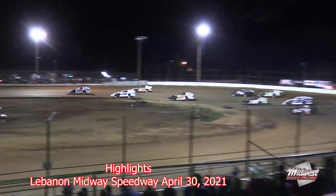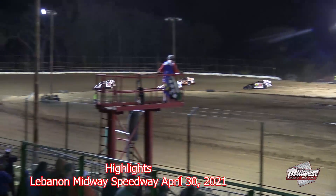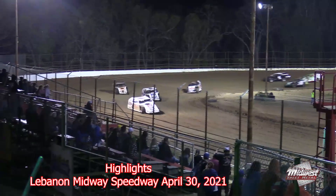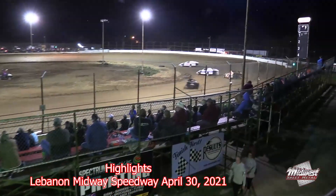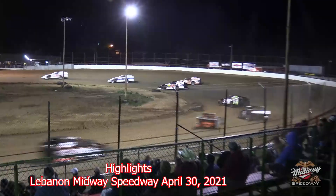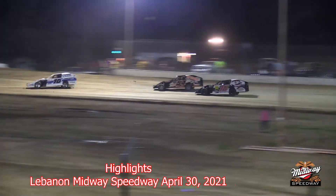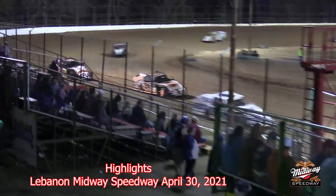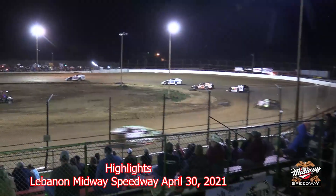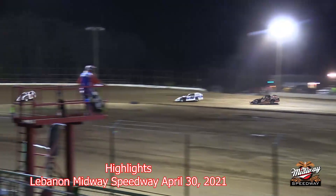Jackson out front! Here comes Pursley as he jumps up to second coming out of the backstretch. Shawn Whitman staying right there with Pursley, but Jackson will take lap number one. Pursley in second, Whitman in third. Here comes Myers there on the inside of Whitman — side by side back there for third. It's the 54 of Whitman settling right there in third. Jackson has a car-length space between him and the 10P of Pursley.